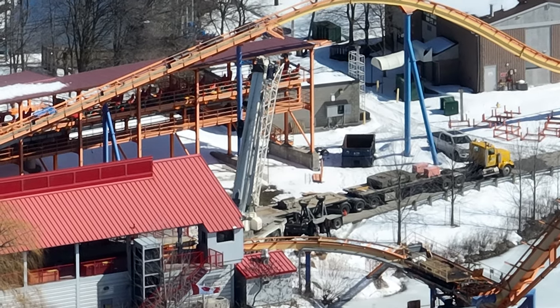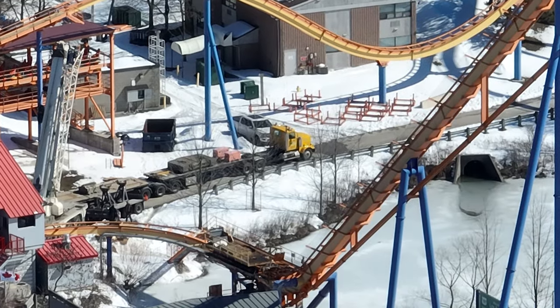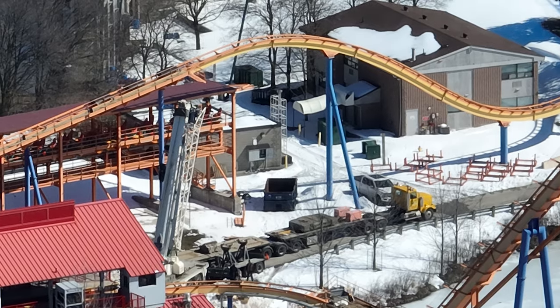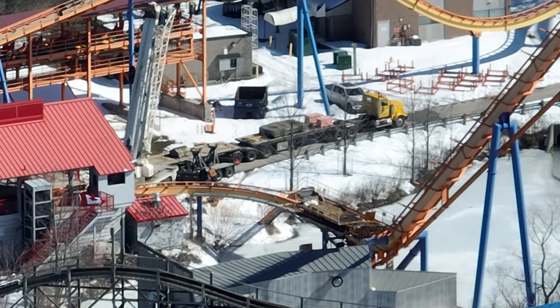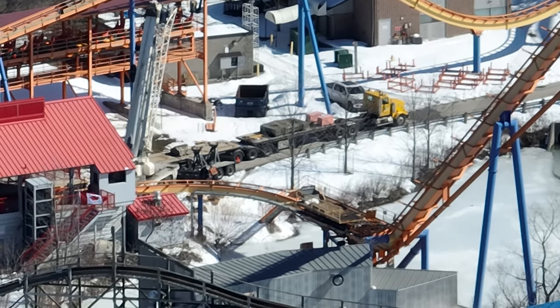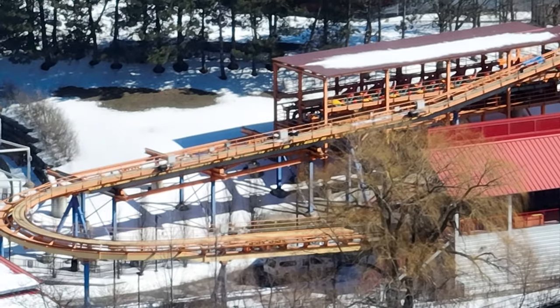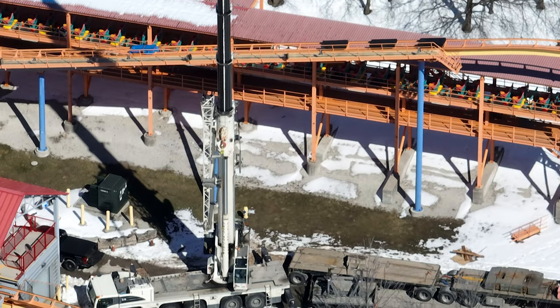I have a really awesome action-packed construction update and just regular park update for you guys on Canada's Wonderland. It is so packed with information — stick around for the whole video. I'm going to have Snoopy's Racing Railway track installment at the very end, and really cool information about track inspection and welding on Leviathan.